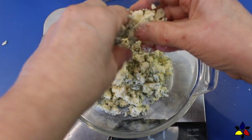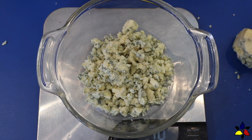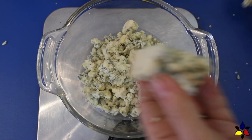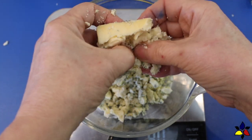I always start my recipe with the blue cheese, which I crumble into very small pieces. This Stilton blue cheese has a bit of a milder flavor, without being too strong or overpowering like more mature, older blue cheeses.